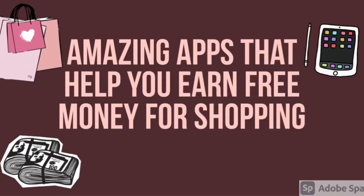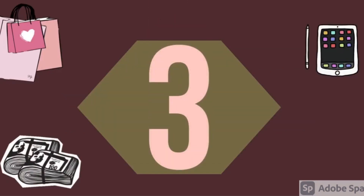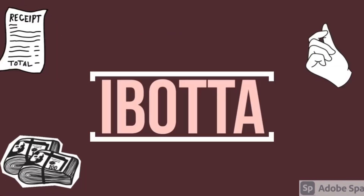Hi everyone, welcome back to my channel. In today's video we are going to talk about some amazing apps that help you earn free money only for shopping. Let's get started. Number three: Ibotta.